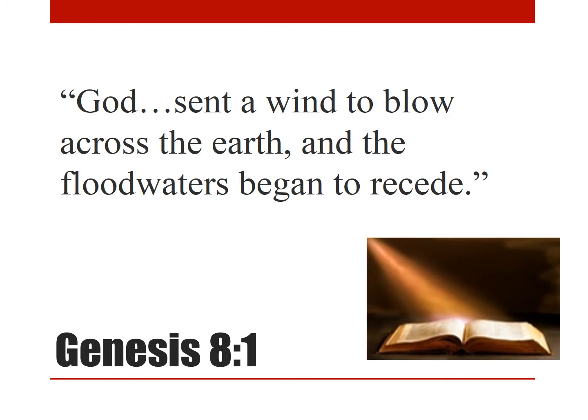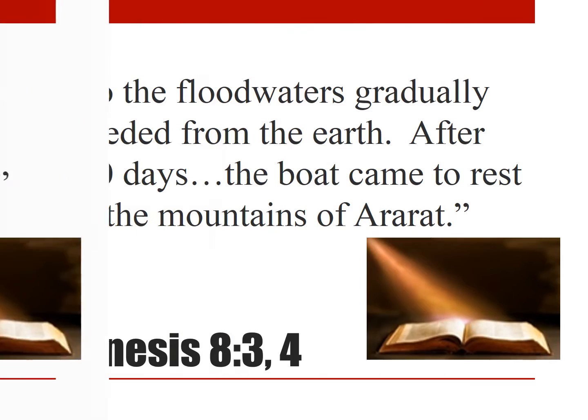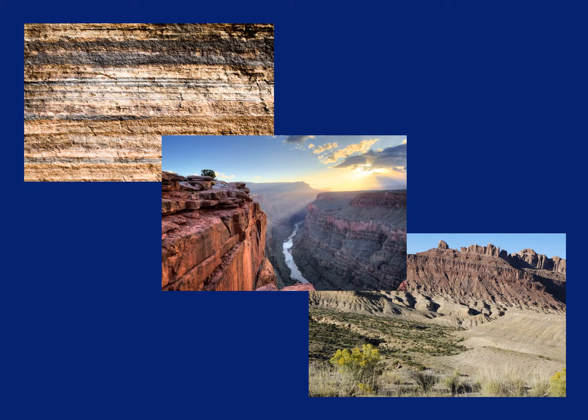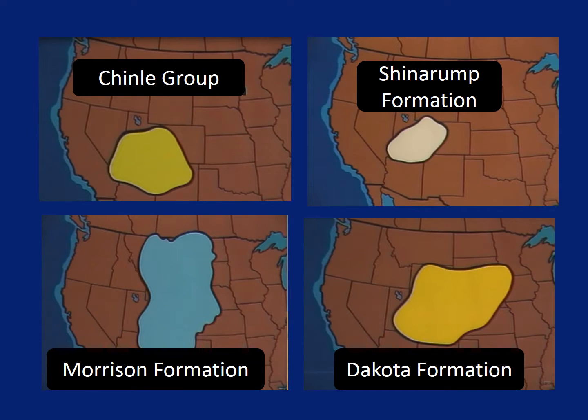Then God sent a wind to blow across the earth, and the floodwaters began to recede. Have you ever seen wind blow water around during a bad storm? Sometimes when it rains really hard, water begins to collect along the edges of the road, and if it's really windy, the wind can blow the water along the road. The water receded gradually until the ark finally came to rest on the mountains of Ararat. It is possible that water flowing during the flood created the conditions necessary to lay down the kind of rock layers we find all around the world, including those huge rock layers that cover thousands of square miles each and are found on every continent.